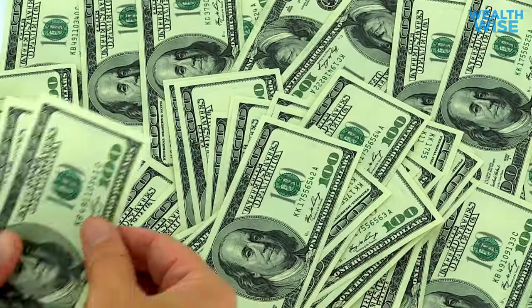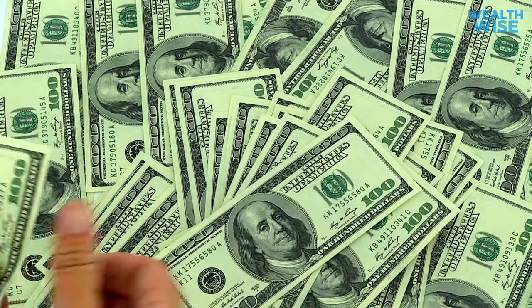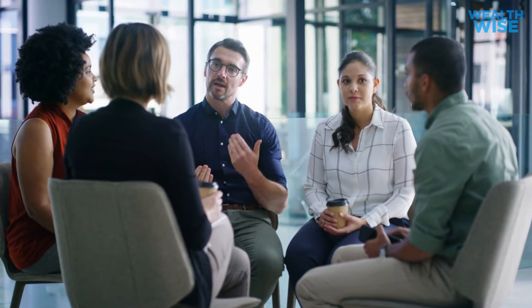In our money-crazed society, financial freedom is often touted, but do you know the exact steps required to achieve it? Let us guide you through them and take the first step towards financial empowerment.